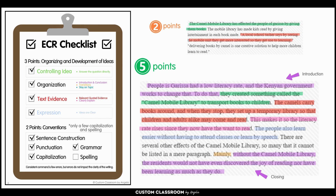Now let's look at a student that received five points. 'People of Garissa had a low literacy rate and the Kenyan government works to change that. To do that, they created something called the Camel Mobile Library to transport books to children. The camels carry books around and when they stop, they set up a temporary library so that children and adults alike may come and read. This makes it so the literacy rate rises since they now have the want to read. The people also learn easier without having to attend classes or learn by speech. There are several other effects of the Camel Mobile Library, so many that it cannot be listed in a mere paragraph. Mainly, without the Camel Mobile Library, the residents would not have even discovered the joy of reading nor have been learning as much as they do.'